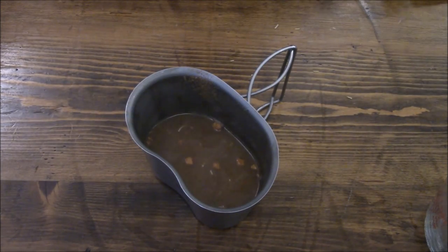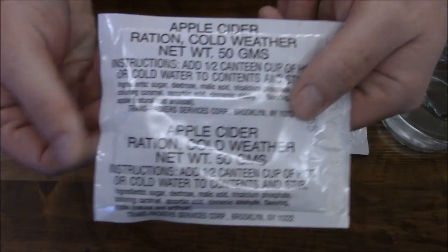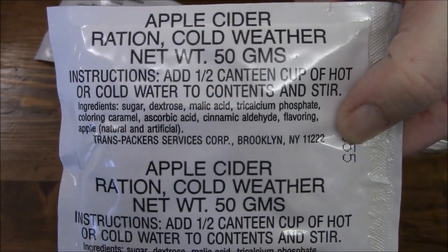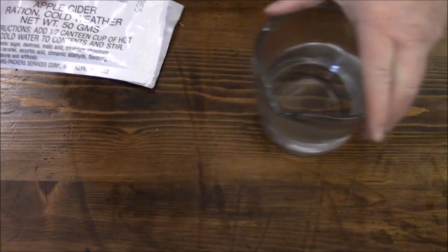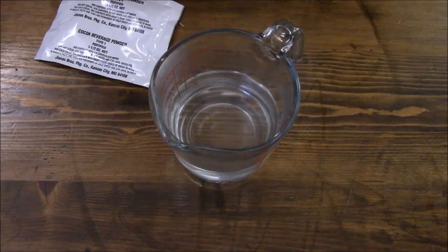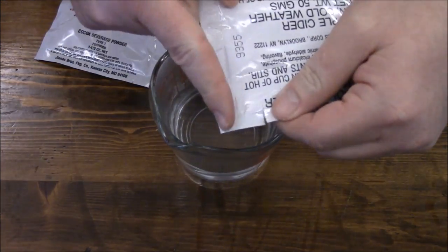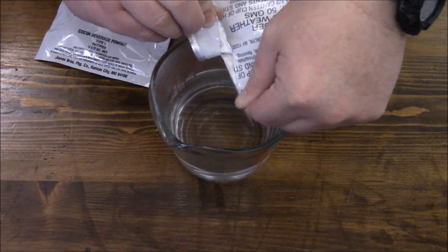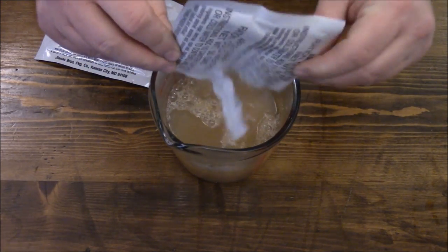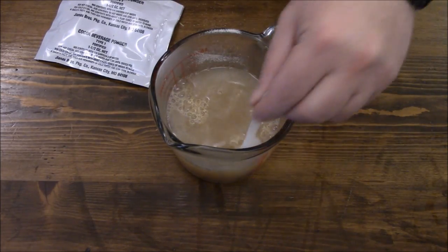We'll start off with the cider — again it's about a half a canteen cup, so got that about right here. See if I've got a little tear notch. Almost wish the tear notches would be a little further up so you don't lose any of the powder. Oh crap, just like that some of it came out. And we'll give this a stir.